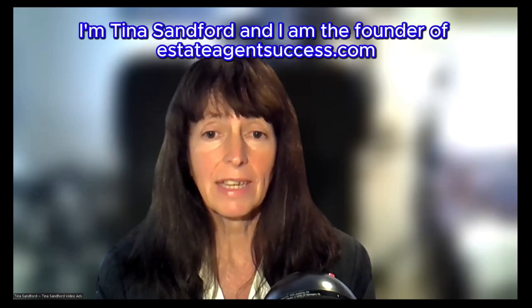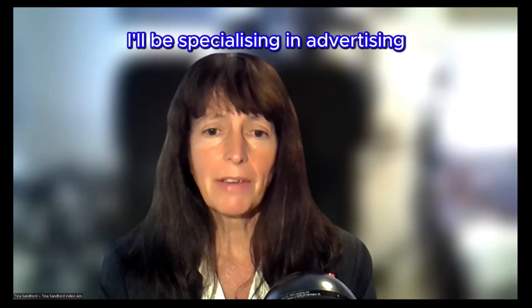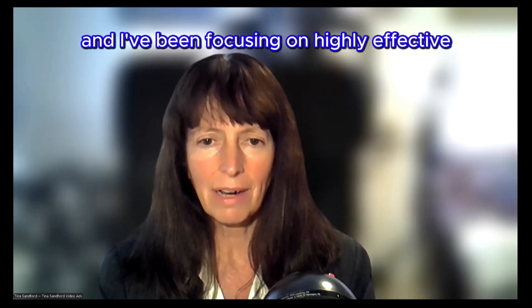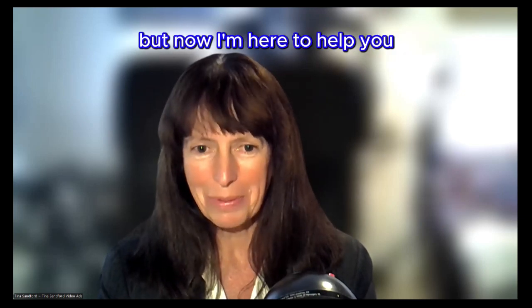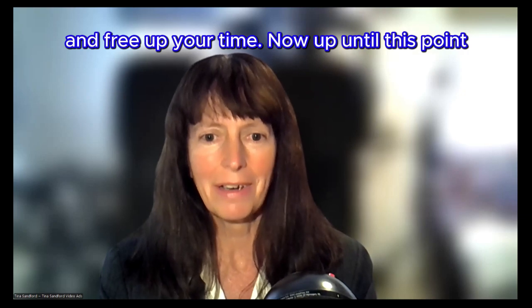Hi, I'm Tina Sanford and I am the founder of estateagentsuccess.com. Since 2020, I've been specialising in advertising for businesses worldwide, focusing on highly effective, low-cost video ads. I actually did retire before I turned 40, but now I'm here to help you leverage video ads to grow your business and free up your time.